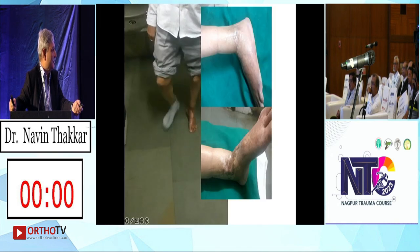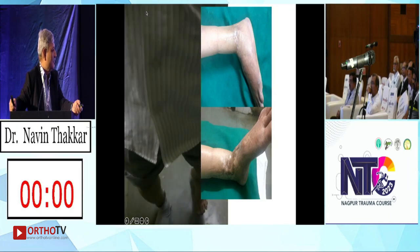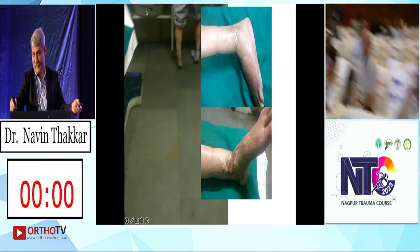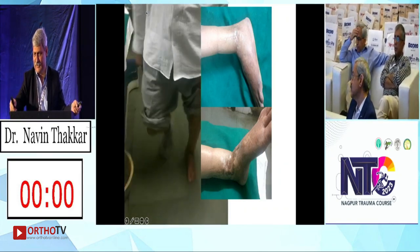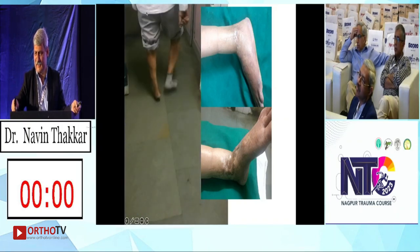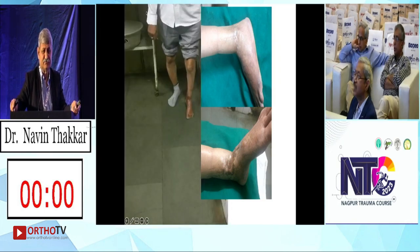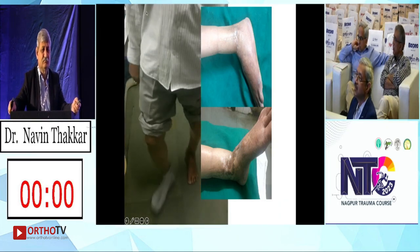He is working very well. This was the pre-op condition. We opened from the posterolateral side because there was a gap already and the fibula was not there. The skin coverage was good from that side. We cleared the non-union completely.